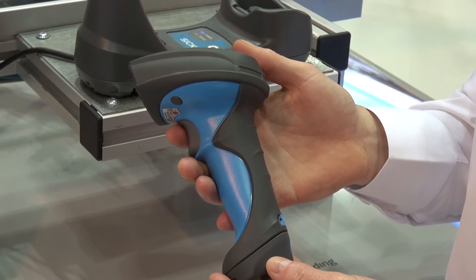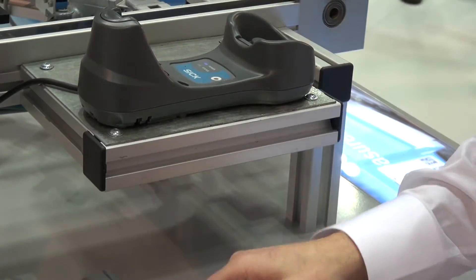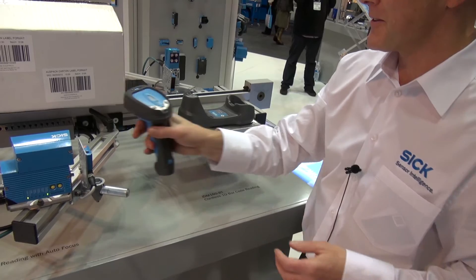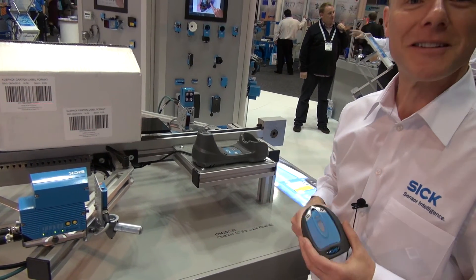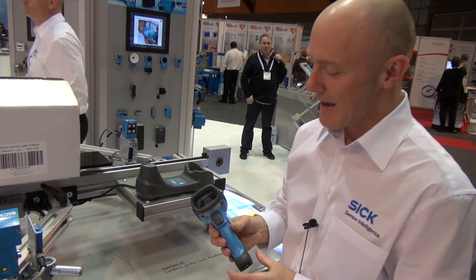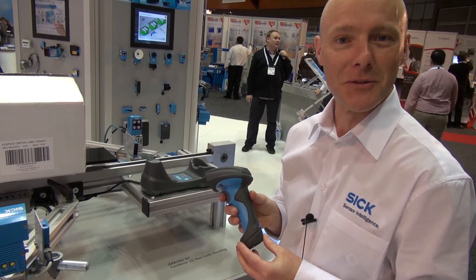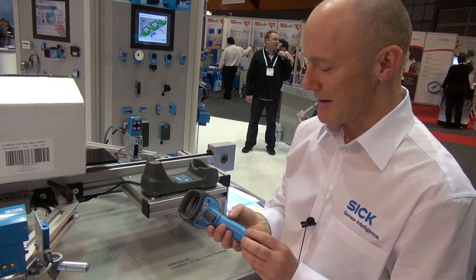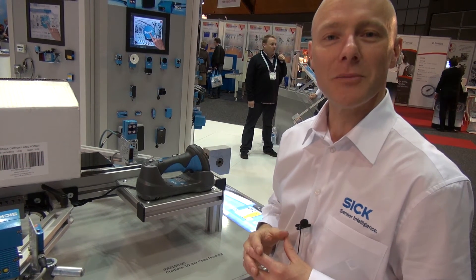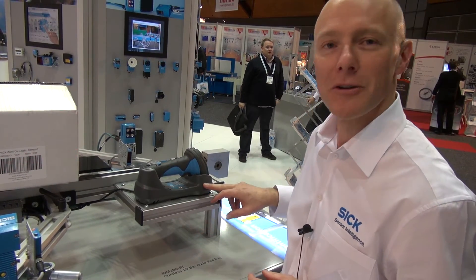Here in my hand we have our Bluetooth-capable 1D handheld scanner. It's a very robust unit — it can be dropped from heights of one and a half metres and will still work quite happily, and this can be done repeated times. This particular unit is also available with Wi-Fi. Very soon to be released will be 2D versions of these handheld barcode readers. We also have very basic 1D readers suitable for point of sale systems, and the Bluetooth and Wi-Fi versions come with a cradle with a battery charger.